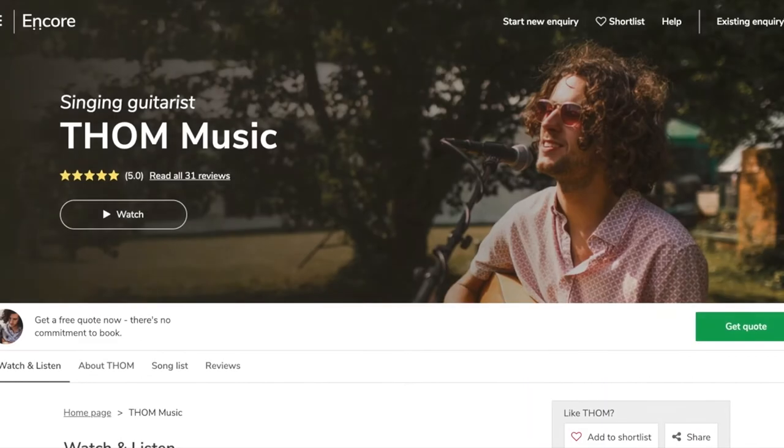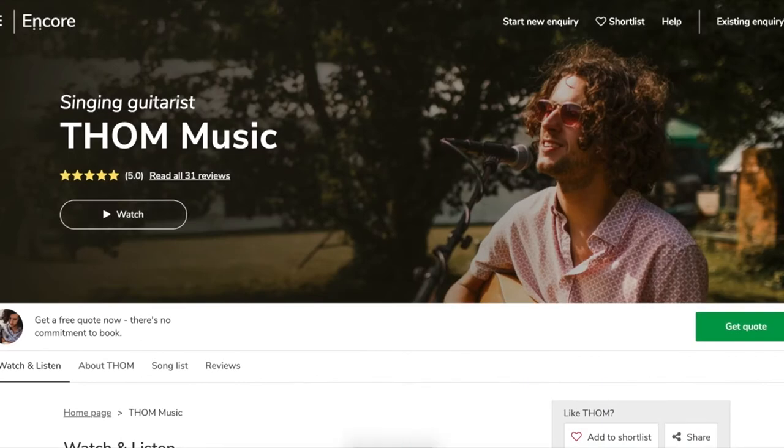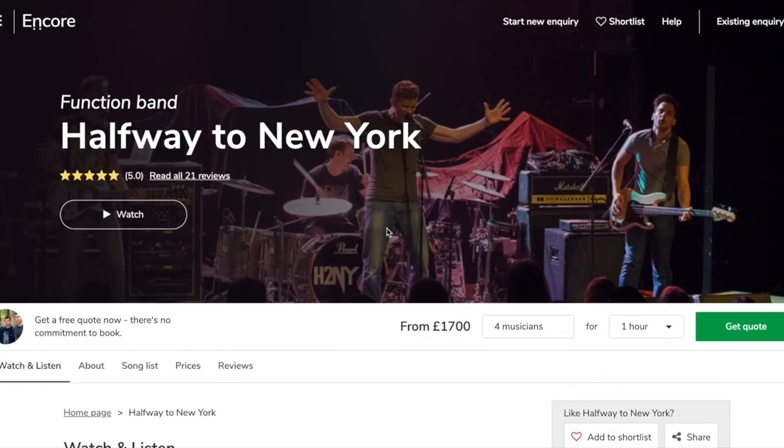The profile is one of the key parts of the Encore platform — it's what shows off our musicians and our bands to the world and to the customers who want to book them.